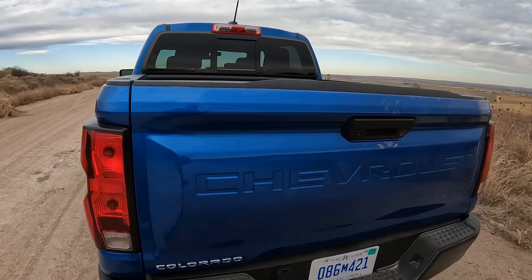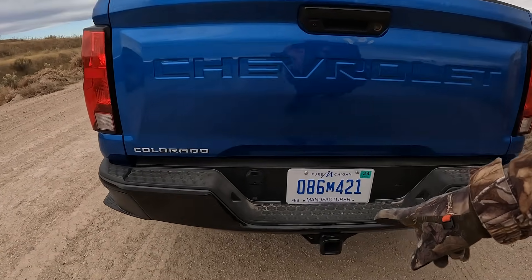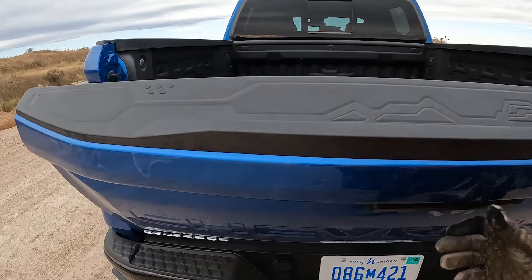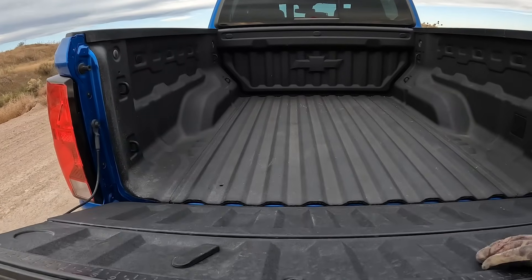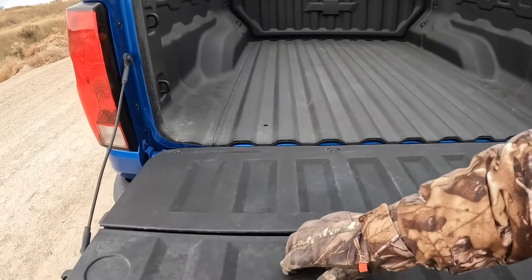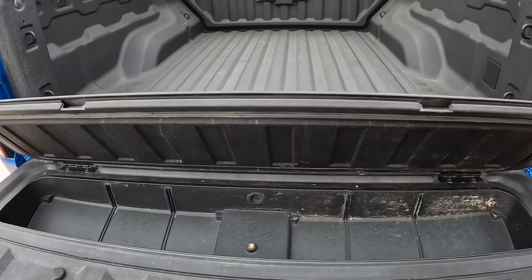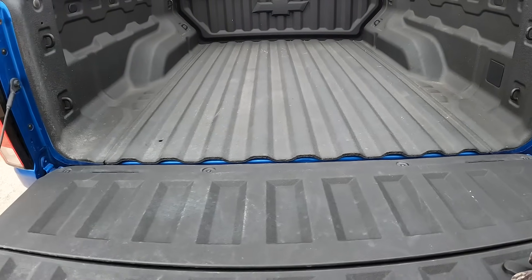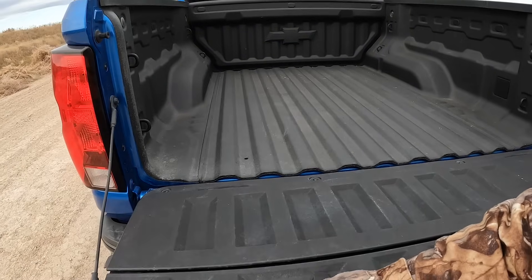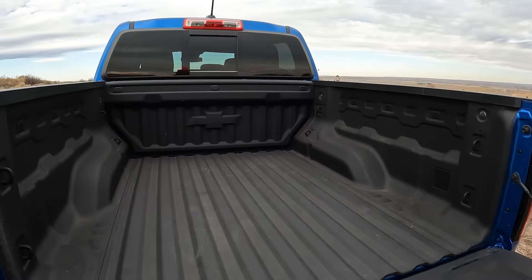Here is 'Colorado' on the back, 'Chevrolet' spelled out, 'Colorado' down below, your hookups for your trailer and trailer-receiving hitch. Drop the dampened tailgate, which is nice. I have the storage bin here, which I frankly just haven't used — not something I've found a use for, but it's an interesting little tidbit they've added. I have the spray-in bed liner and lots of tie-downs in the back.